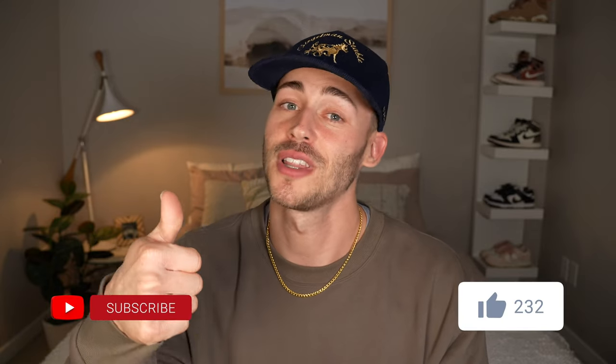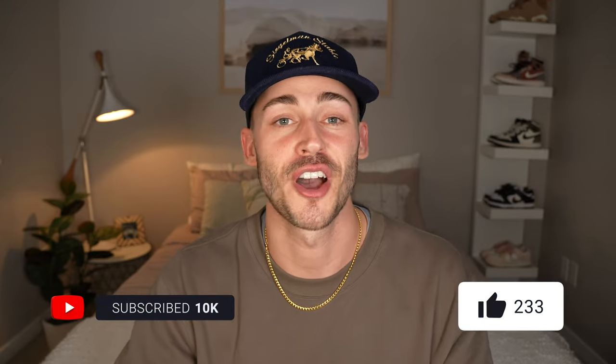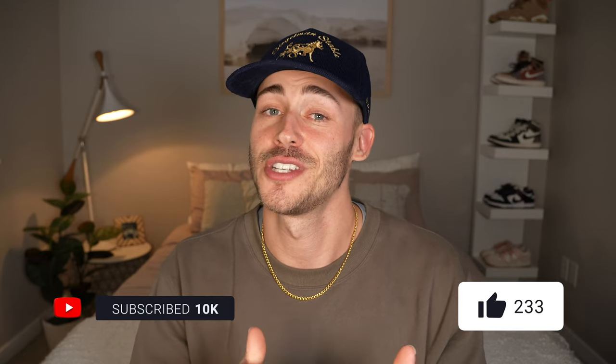I'm going to throw all of these in the description below. If you guys have any questions, please ask them. I hope you found value here and can go buy at least one great item. If you found this video helpful, throw it a like, maybe subscribe — I do other fashion content as well. Other than that, I'll see you guys real soon.